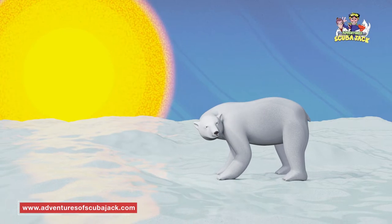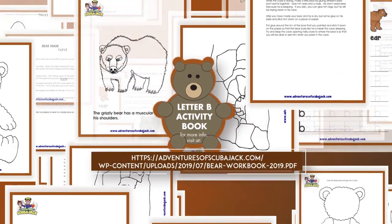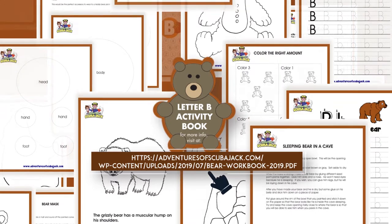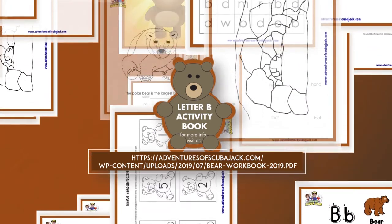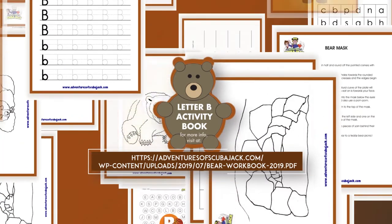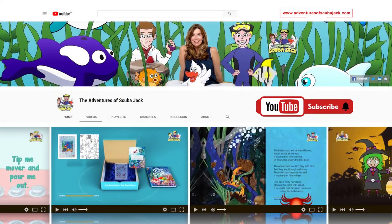The end. Download our activity books here. Please subscribe to my YouTube page for more fun videos.